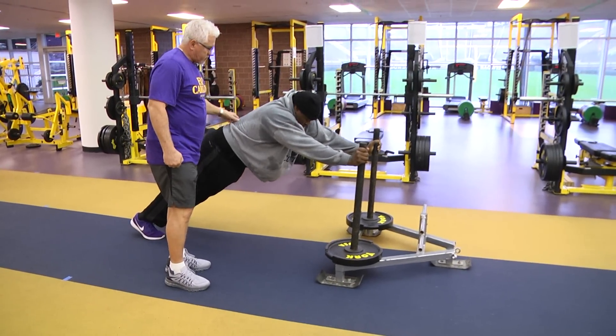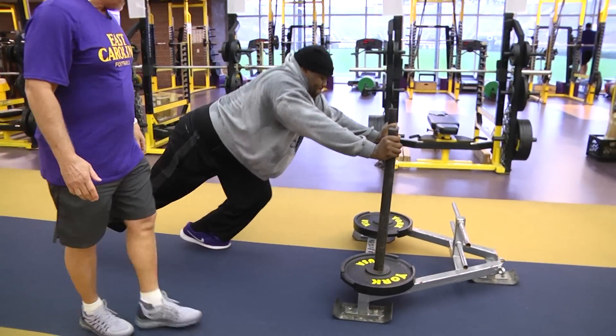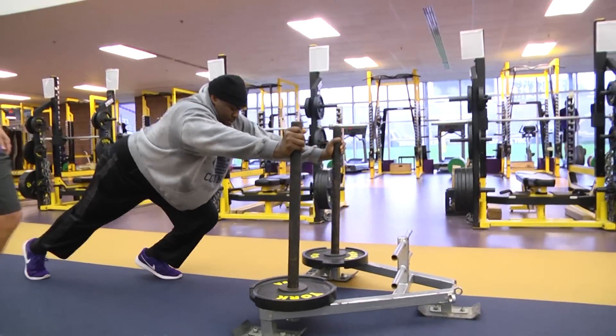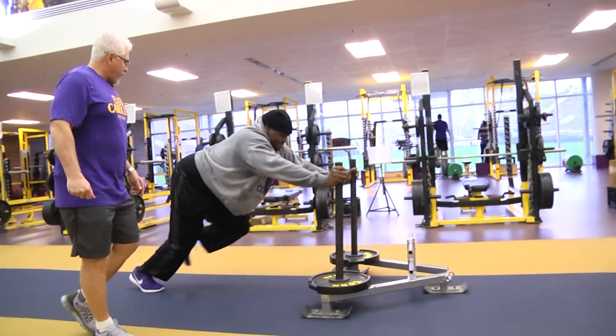Hips under. Let's drive the sled. Keeping the hips under so we use the glutes. Extend. Way to keep your hips under. Drive with the hip — think about the hip. Thigh's the hammer, shin's the nail.